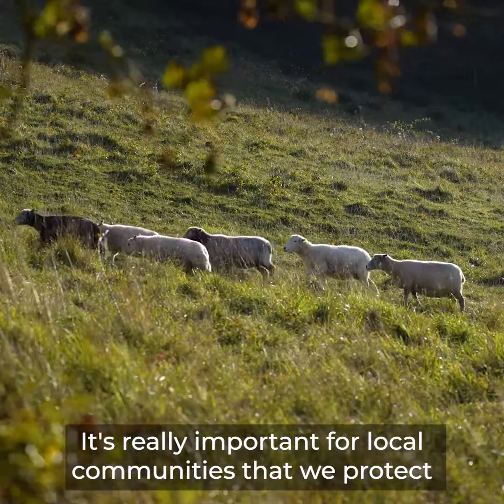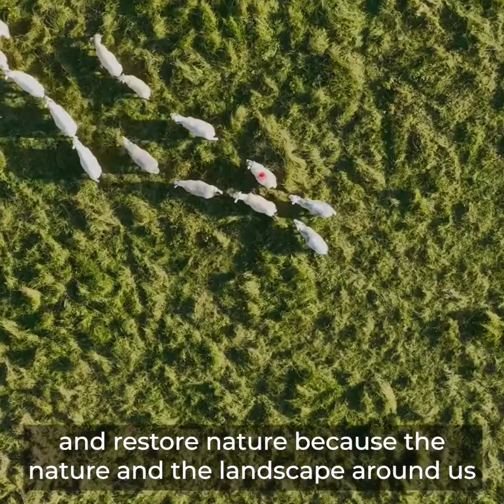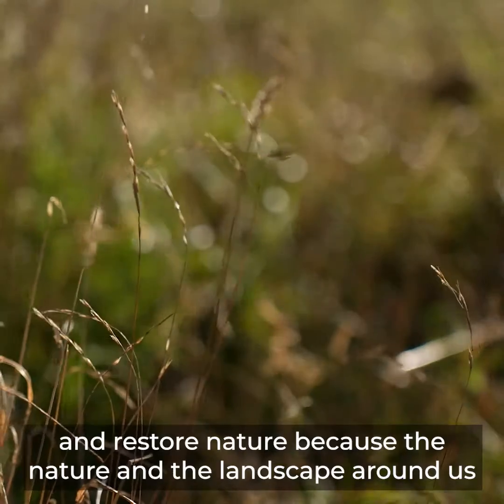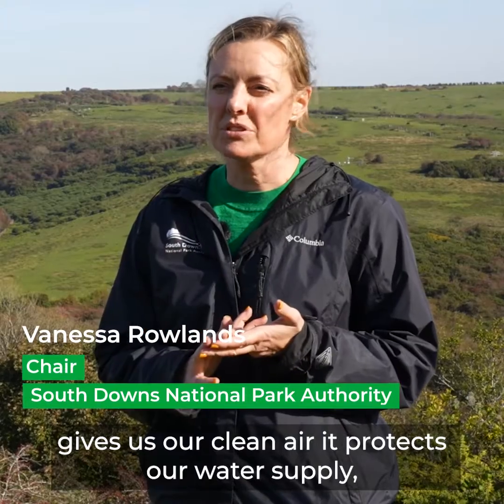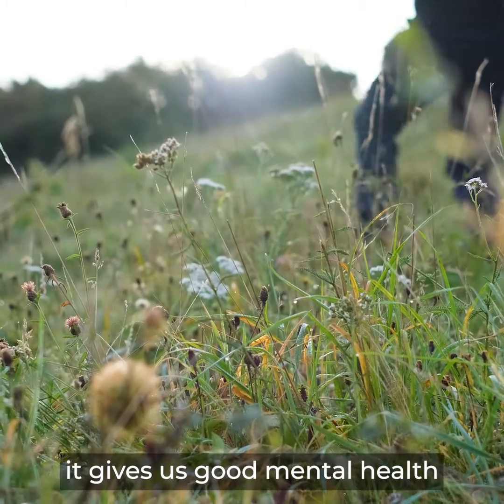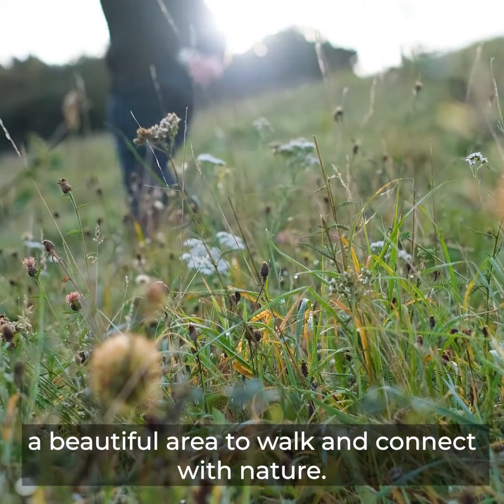It's really important for local communities that we protect and restore nature, because the nature and the landscape around us gives us our clean air, it protects our water supply, it gives us good mental health, and a beautiful area to walk and connect with nature.